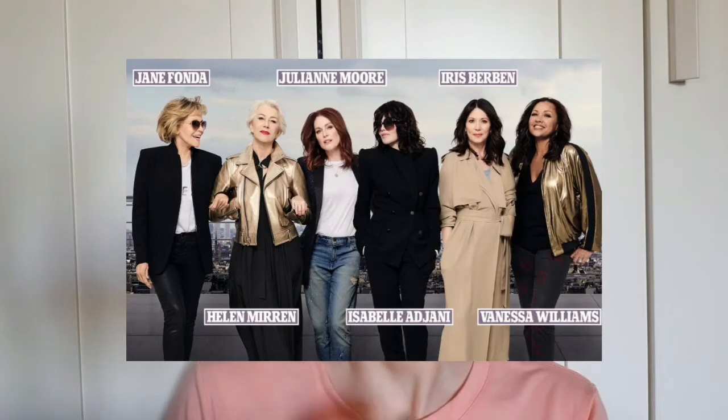L'Oreal Age Perfect line has been around for a long time, however a couple years ago it got a makeover and a few familiar faces became their ambassadors. Their new mentality is that beauty has no age, which is true, because once we hit a certain age it doesn't mean that we cannot wear makeup. And also, because it's designed for mature women, it doesn't mean that younger people cannot wear it either.